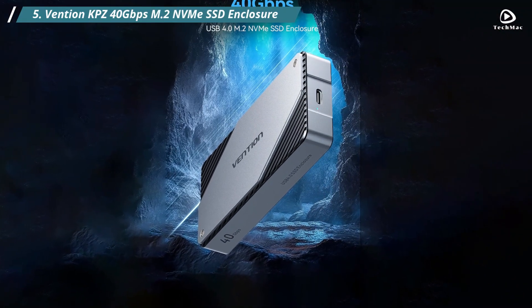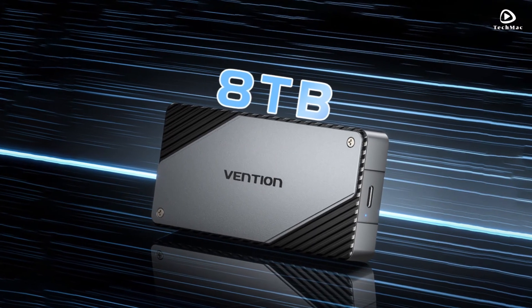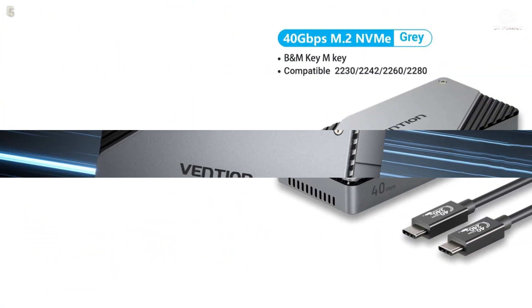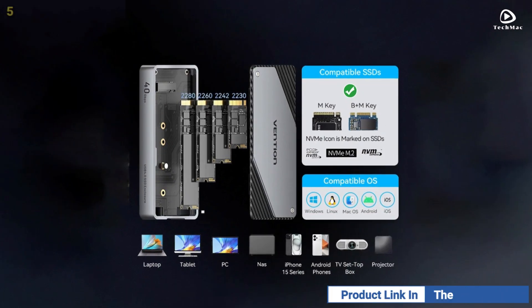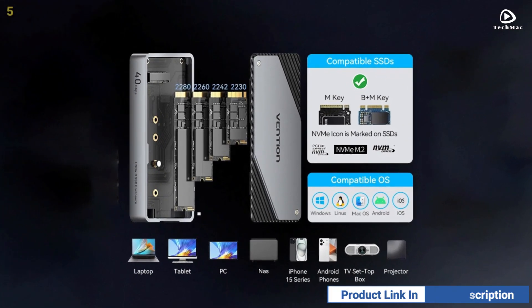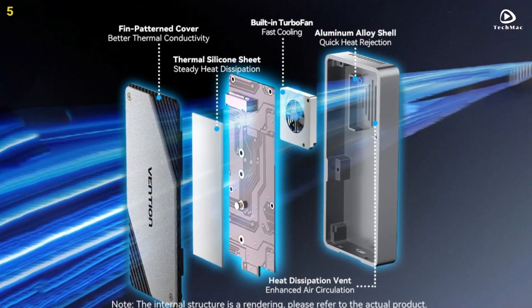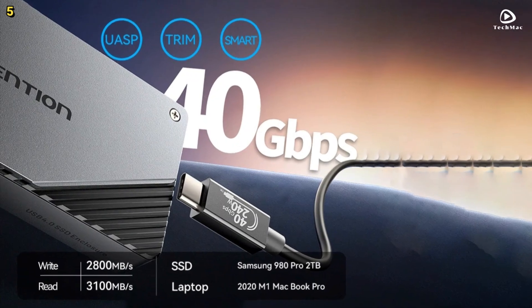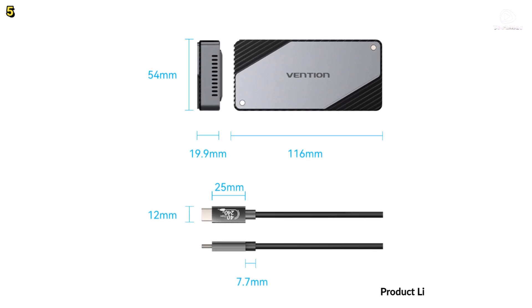Number 5: Vention KPZ 40 Gbps M.2 NVMe SSD Enclosure. The Vention 40 Gbps M.2 NVMe SSD enclosure case is an external storage box that converts your M.2 NVMe solid-state drive into a high-speed external storage device. With its USB Type-C Gen 4.0 interface, it offers a 40 Gbps transfer speed, making it one of the fastest options available. You can transfer up to 3 GB of data in seconds, ensuring you spend less time waiting and more time being productive.